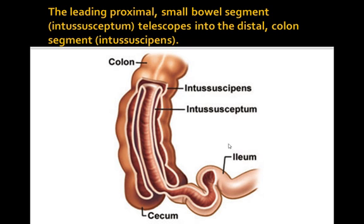In this diagram, you can see the leading proximal small bowel segment as it telescopes into the distal colonic segment.